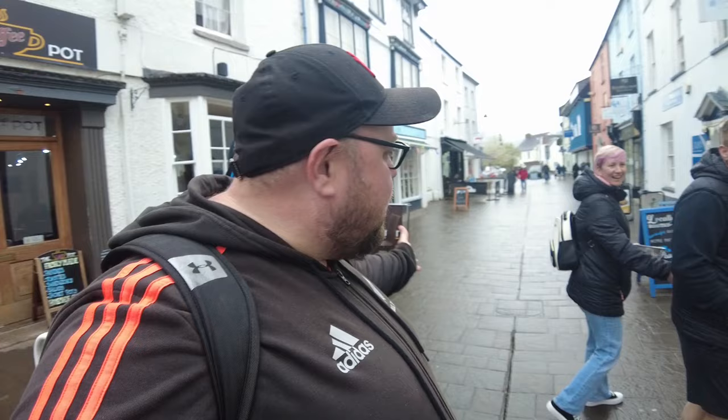Can you imagine wearing those wigs in this day and age? Excuse me, are you Spud? I am Spud. I want you — we're all watching. We're making a YouTube video now. What are you thinking?